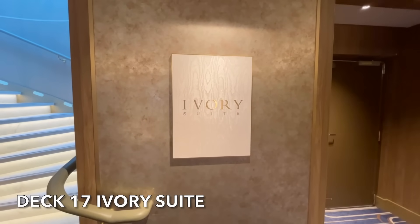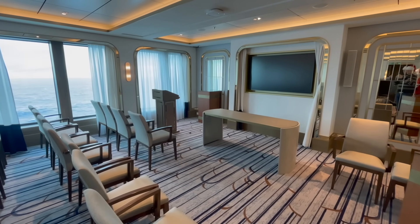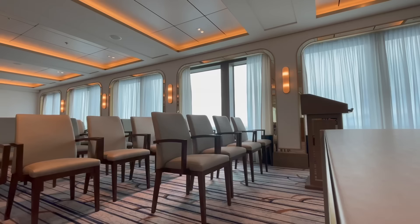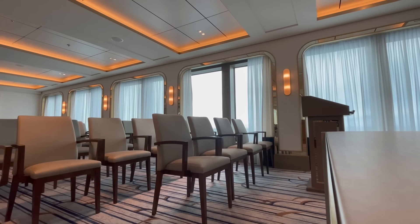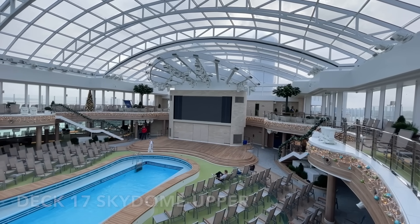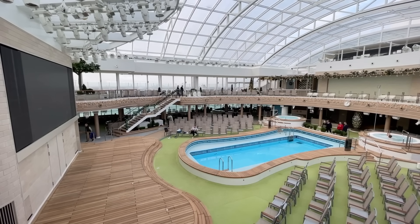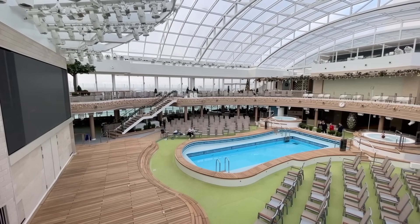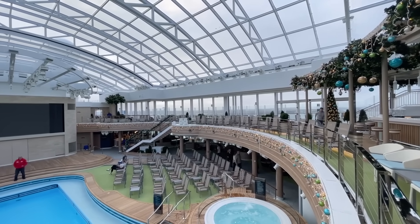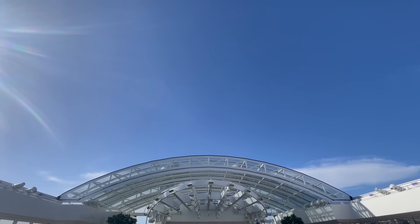Located on Deck 17 is the Ivory Suite, used on board for special occasions. Beautifully decorated, it really is a wonderful place. The upper level of the Sky Dome is also located on Deck 17. This level gives you the best views of any entertainment taking place within the Sky Dome. Seating is available all along the deck, perfect for making the most of the sunny weather when the Sky Dome is open.